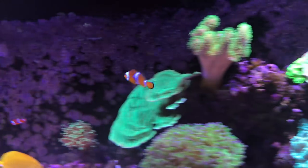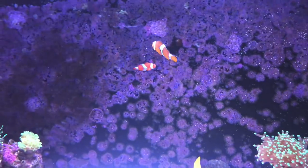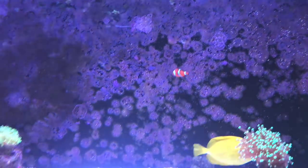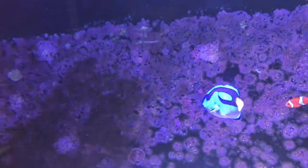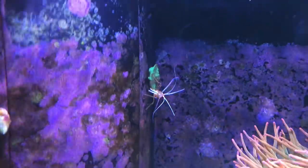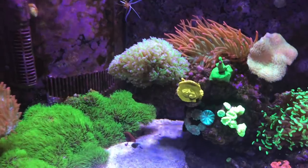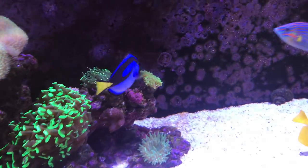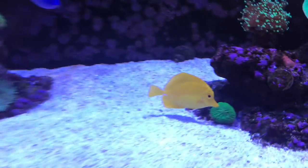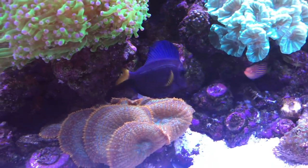I've put some clownfish in here now. I pulled the big one out of my BioCube and then bought another little one to go with it — that should end up being the male since the big one is obviously the female from the other pair. Shrimp are all doing good in here. I've got this hippo tang now, this melanaris wrasse, the yellow tang is still doing good, and the same with the purple tang.